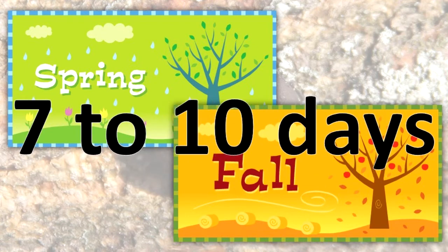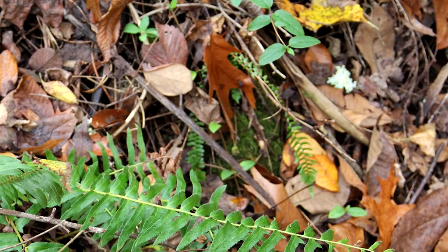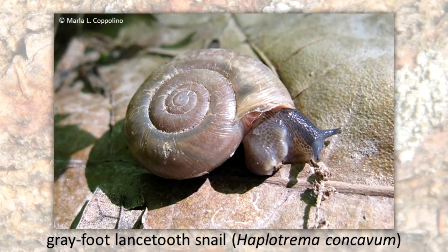Hatching takes place in about 7 to 10 days. The young snails emerge and begin to search for food immediately. Most Illinois land snails eat decaying vegetation, such as leaves and plants. Some snails feed on other snails or dead animals. In Illinois, the gray-foot lance-toothed snail eats other land snails, using special barbed teeth to attack the flesh of the prey snail.